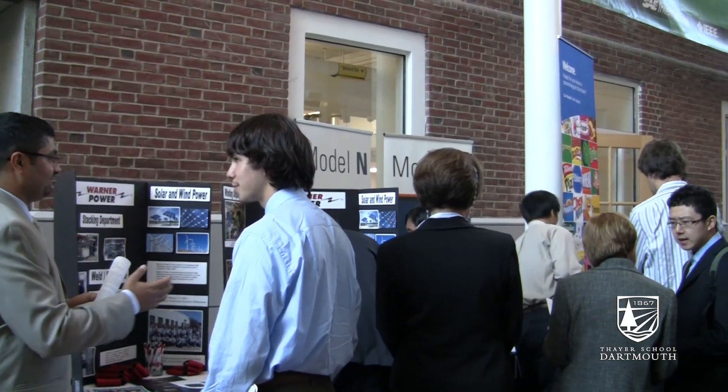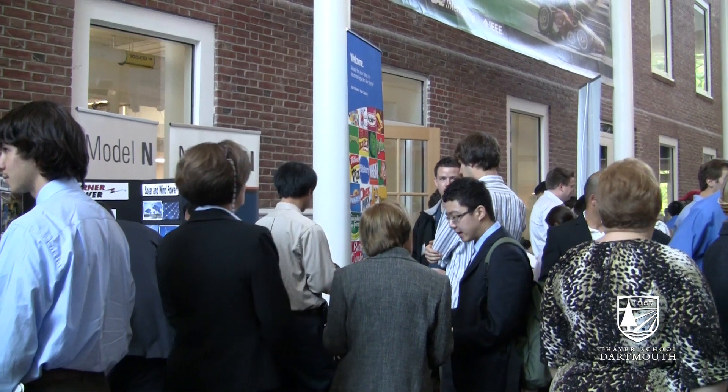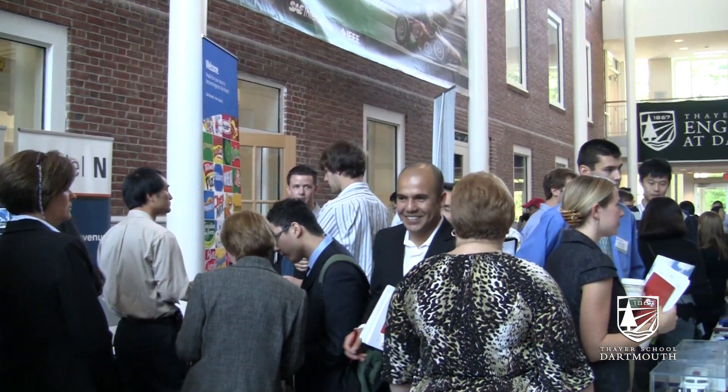This is the Atrium and a lot of different things take place here. Employers will come here for career fairs and line up both sides of the Atrium to talk to us about job opportunities and internship opportunities.